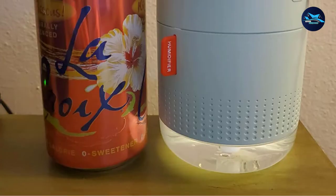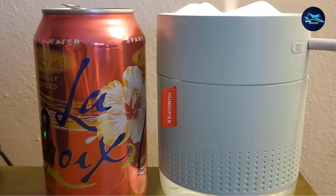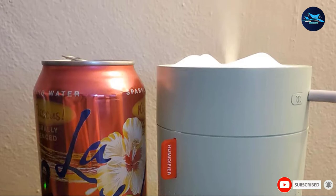The manufacturer does warn that this humidifier is quite sensitive. You should not use essential oils, distilled water, or perfumes, as these items can damage the components and clog the unit.